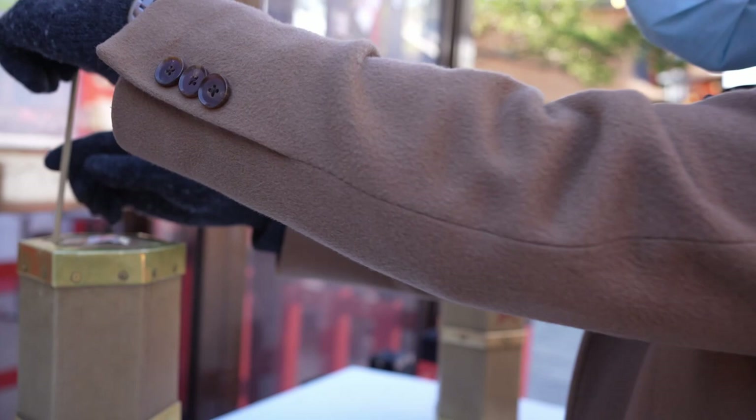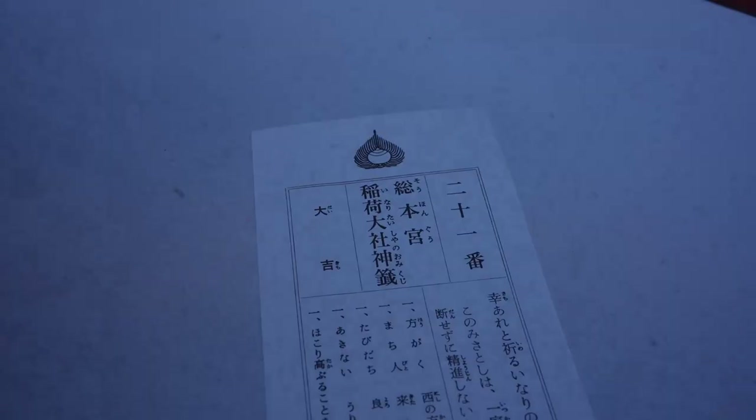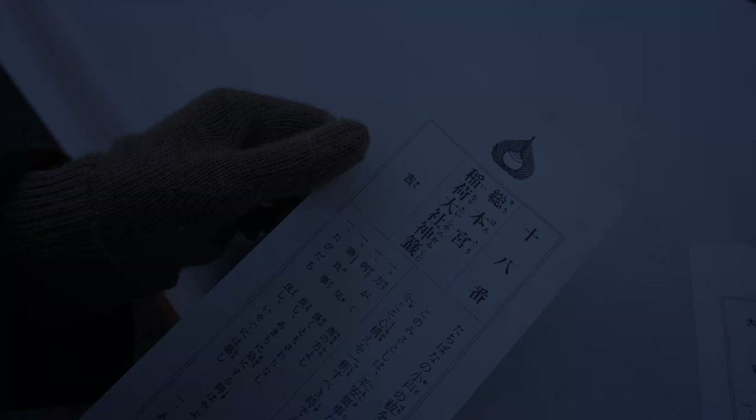Luckily, my fortune read really good luck according to my bad Google translation skills, so if anyone knows what it actually says, I'd like to know. Finally, we spent our remaining time checking out the various stalls and vendors before it was time to catch our train to Fuji, bringing our unforgettable time in Kyoto to an end.